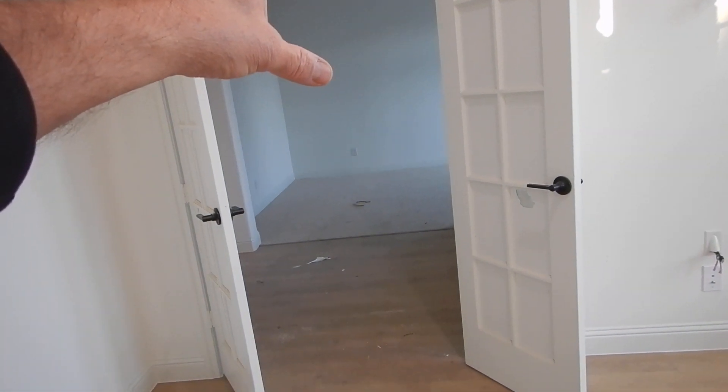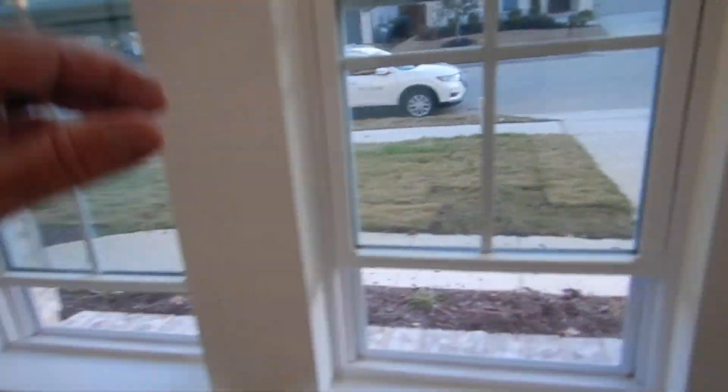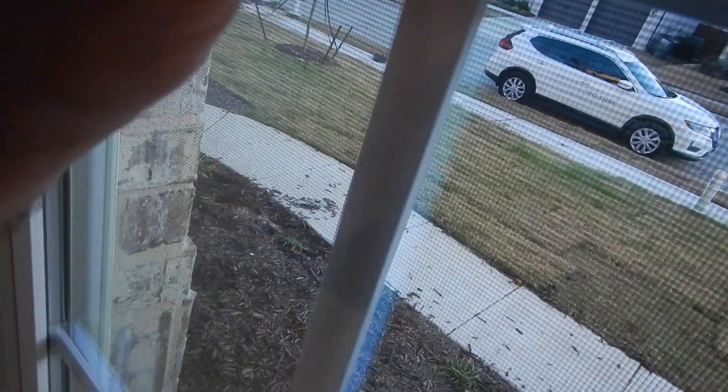We've got smoke alarms just about everywhere we're supposed to have them, but we do not have smoke alarms in these front two rooms. I'm calling this the office study — we do not have a smoke alarm in this one. And I'm calling that the formal sitting area — we do not have a smoke alarm in there either.